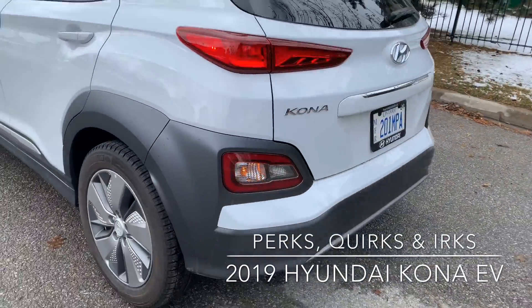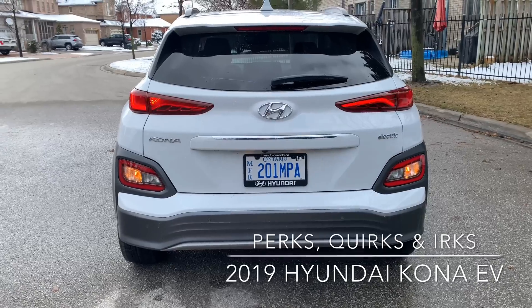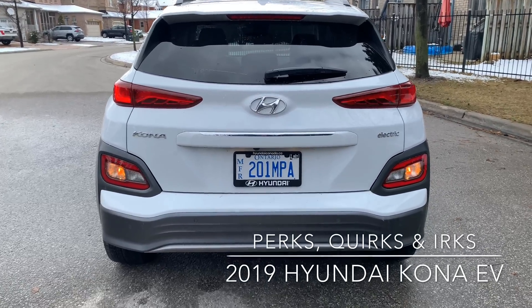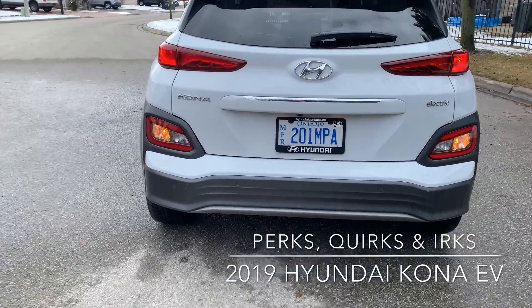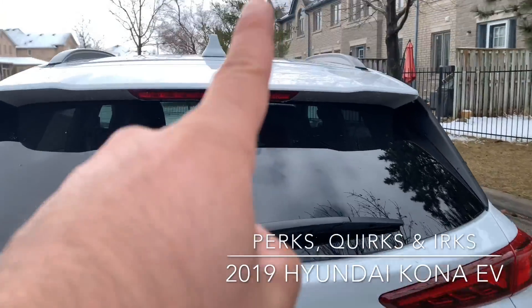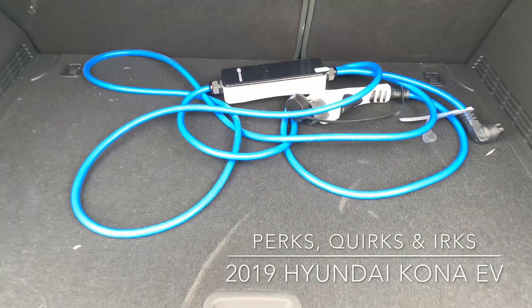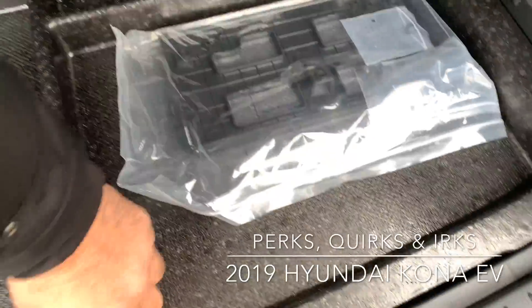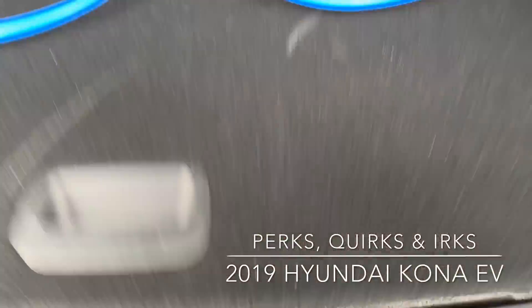Going around the rear — same thing as the gasoline Kona, though I shouldn't say 'regular' because EVs are slowly becoming the norm. You've got LED taillights, non-LED turn signals, reverse lights in between, and an auxiliary brake light up top. A quirky thing to save space — and weight — is there's no spare tire; you've got a tire fill kit instead.